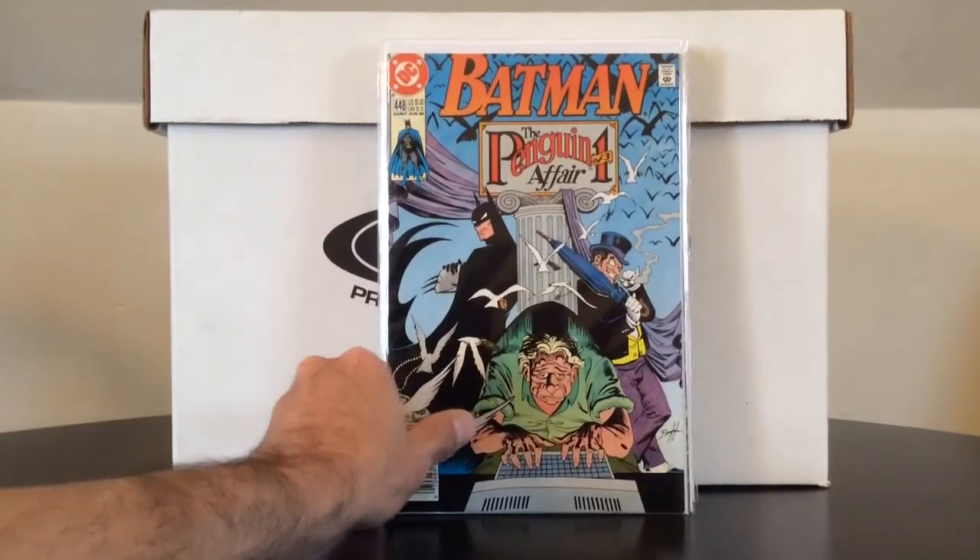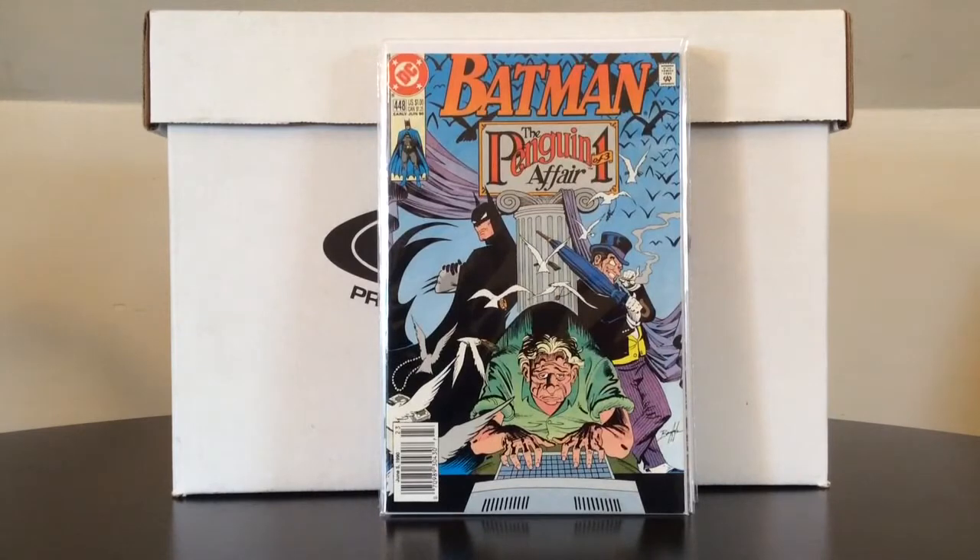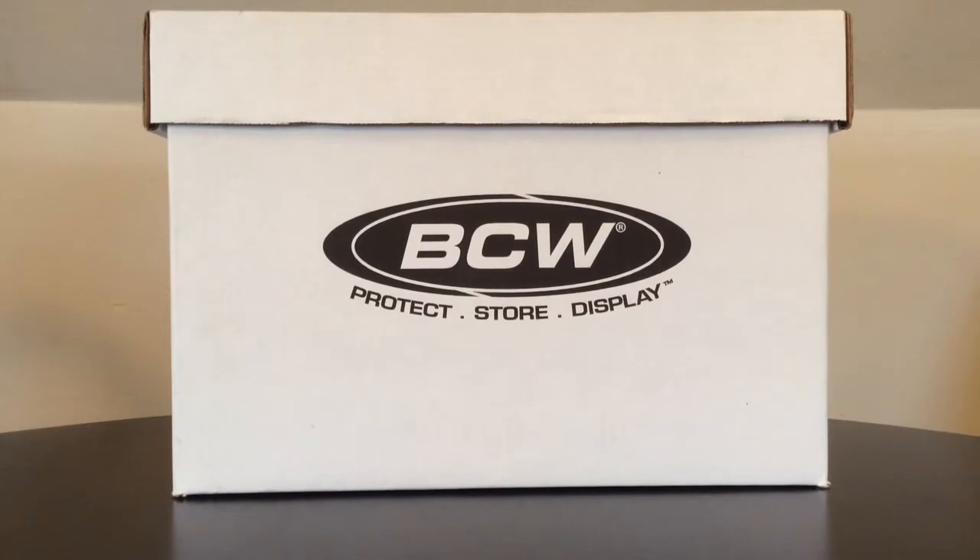I also picked this one up out of a dollar bin — Batman 448. I read somewhere online that it was the first appearance of Lark. I ended up mistakenly thinking it was an earlier version of the character that Duke Thomas has right now in the regular ongoing Batman titles. But this was actually the first appearance of Lark, the female bodyguard of the Penguin, originally from the Batman animated series. It's also the first appearance of Harold, a Batman character who's kind of a genius inventor. Not a big key, but for a buck, why not?